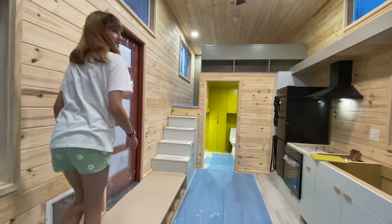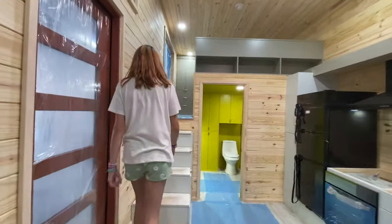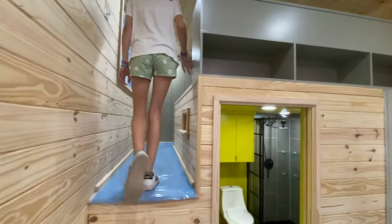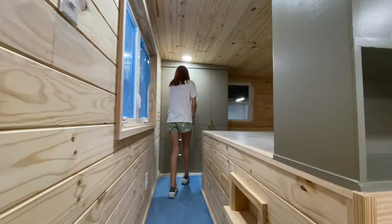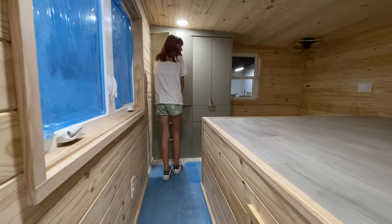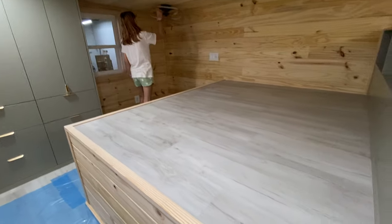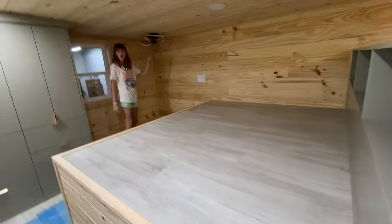There are no lights up in the second loft right now. We'll be having an open house August 24th if anybody wants to come see this house before it's delivered. I think that's a queen size bed up here.